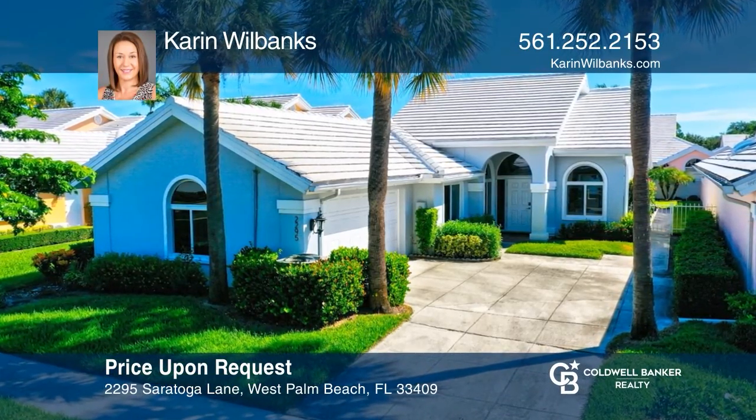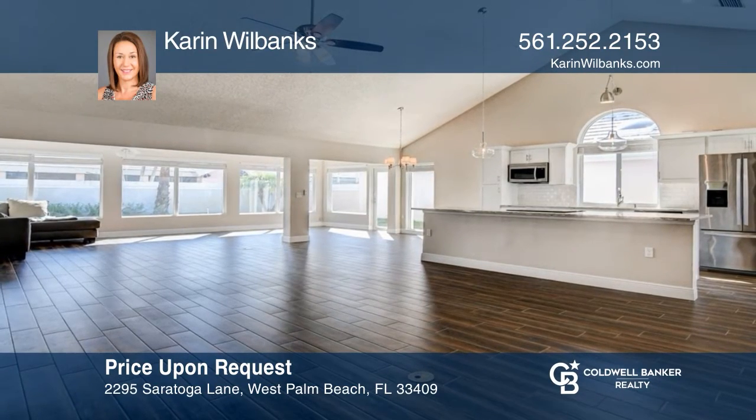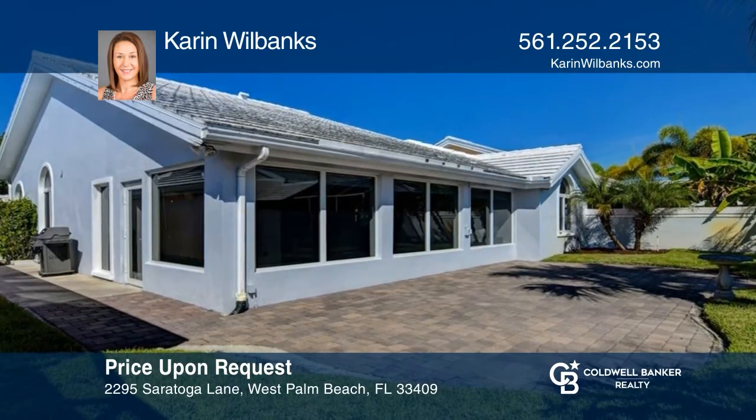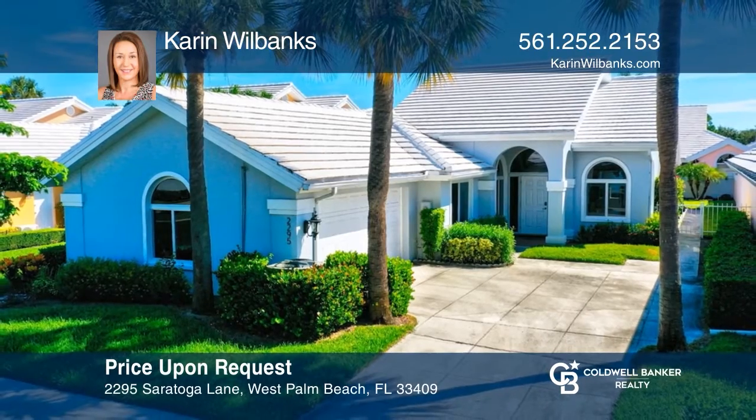This home has impact windows and doors, a kitchen with white shaker cabinets and granite counters, and a newer roof. Schedule a time to tour your new home today by calling Karen Wilbanks.